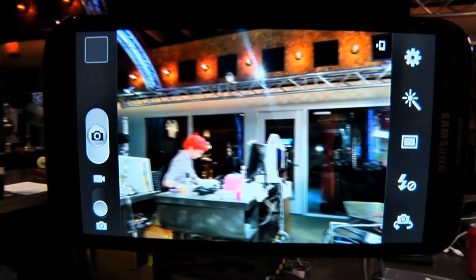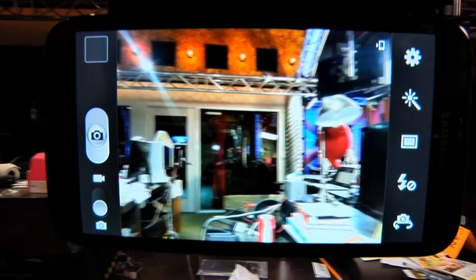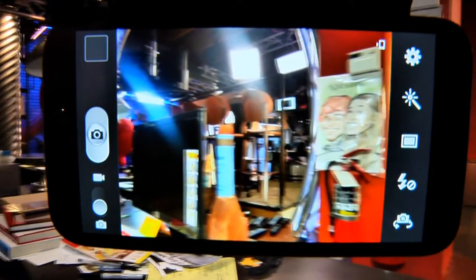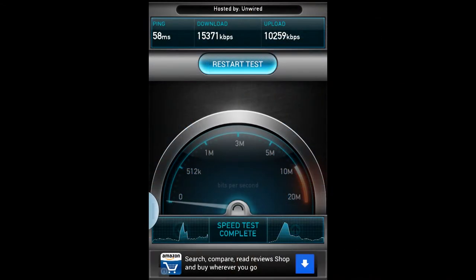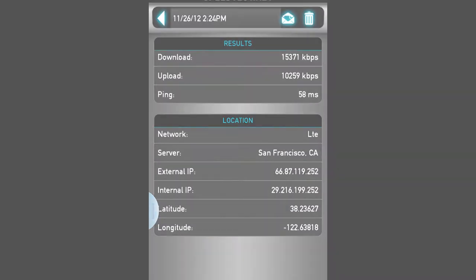As nice as the hardware is, I wasn't really evaluating the phone, but the service. Our Galaxy Note 2 unit was tied to Sprint's LTE service and is theoretically able to transfer data at up to 100 Mbps down and 50 Mbps up, though my results were markedly less impressive. I tested the Samsung Galaxy Note 2 on Sprint's network in cities across the country, and though the highest test value I found — 15 Mbps down and 10 Mbps up, with a 58 ms ping time — were acceptable, I was only able to get that speed once.